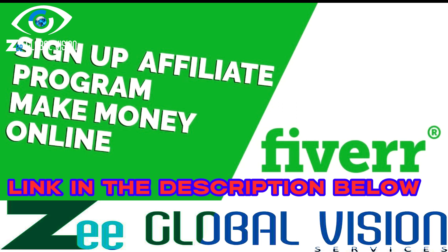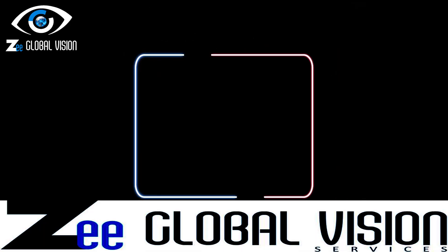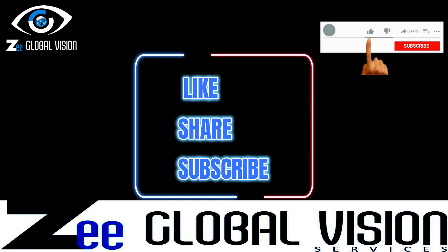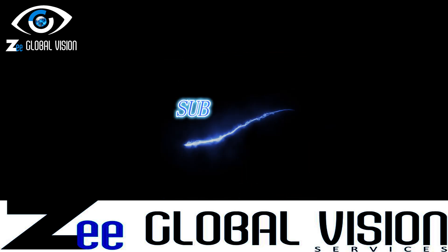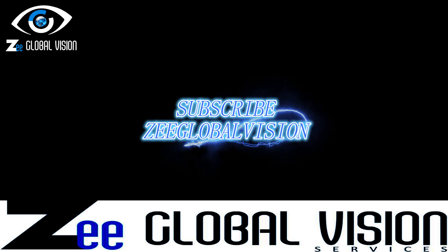I'm giving you the link in the description below — check it out, sign up, and start earning today. Thank you all for watching. If you found this video helpful, don't forget to give it a thumbs up and subscribe to our channel for more valuable content. If you have any questions or suggestions, please leave them in the comments below. Until next time, happy freelancing and take care.